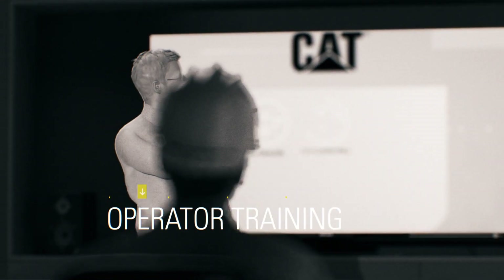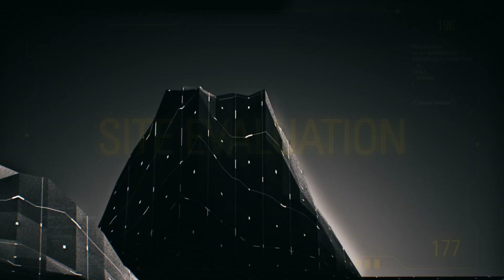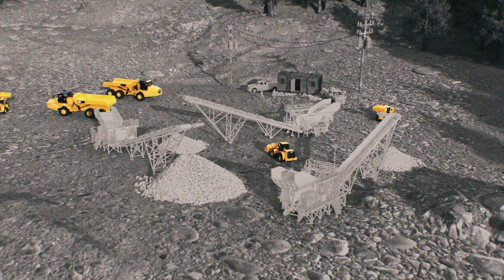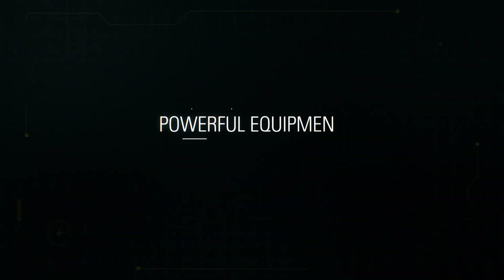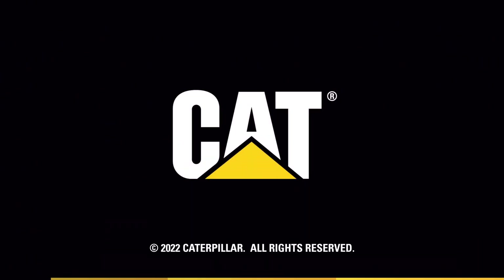Need solutions for your quarry operation but don't know where to start? Ask for a site evaluation. Each begins with an expert analysis of your job site and ends with solutions that meet your unique needs. Powerful equipment. Smart solutions. Trust Caterpillar to move your quarry forward.